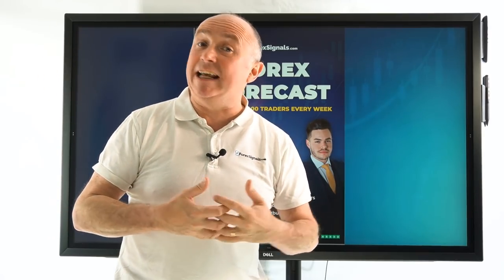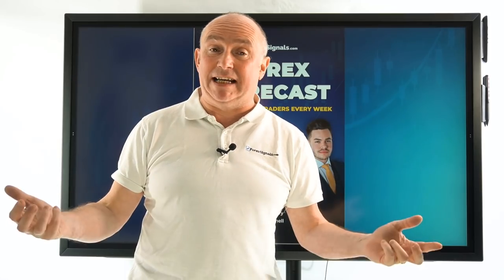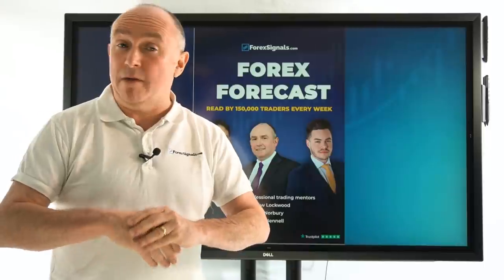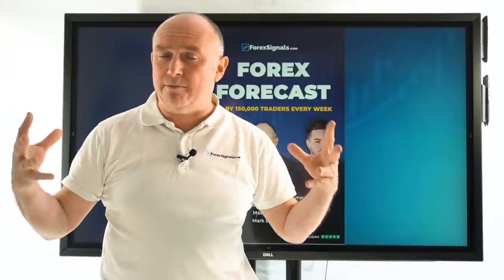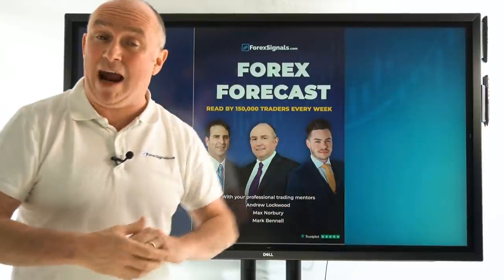Hello folks. Welcome to this week's weekly forecast. It's Monday, the 5th of July. It's Independence Day in the US, which basically means the financial markets are pretty much closed. However, there is some market movement going on at the moment, basically on the heels of what happened last week.